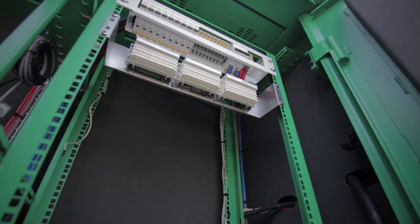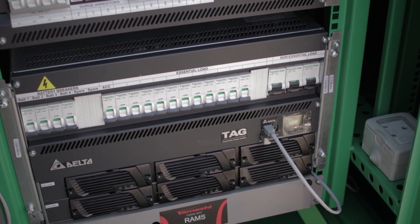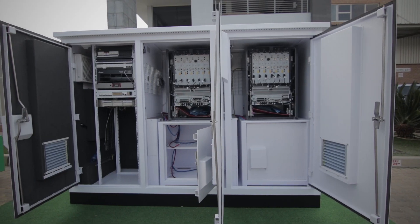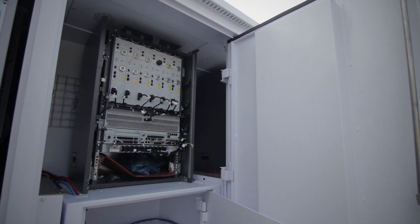It can accommodate radio equipment from the top five original equipment manufacturers, which are the OEMs, to provide 2G, 3G, 4G and 5G services.